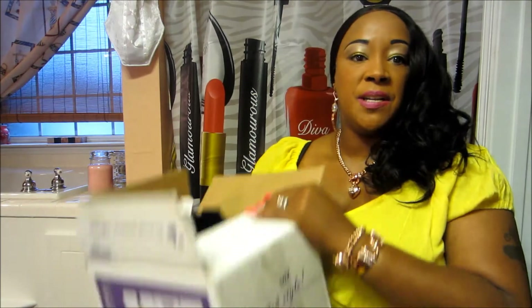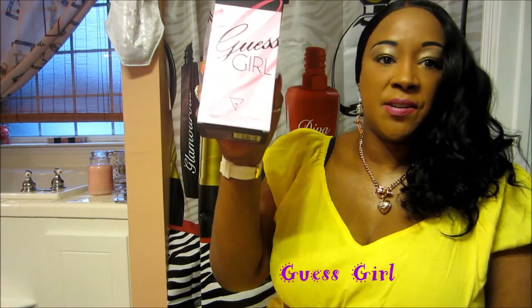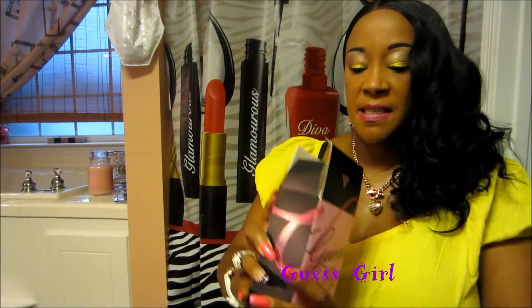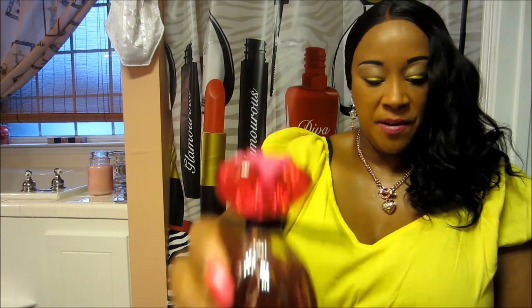I have three bottles of perfume. The first bottle is Guest Girl — this is what the bottle looks like, it's the 3.4 ounces and it smells very good. This is what I'm wearing today, so this is the Guest Girl.